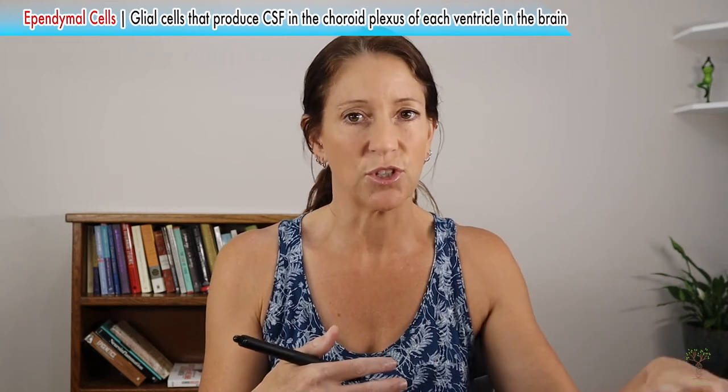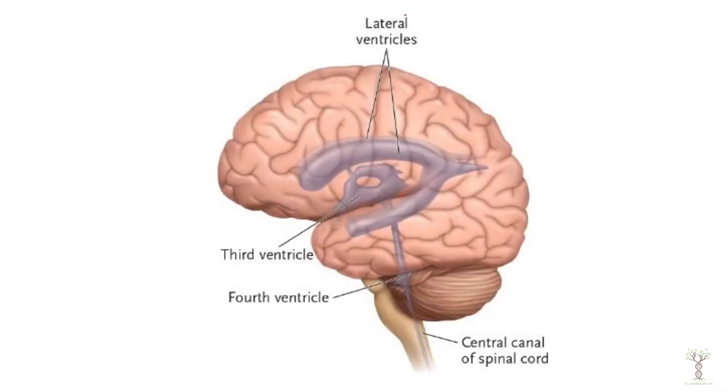They take specific constituents of the blood and make it into cerebral spinal fluid. Those ependymal cells are located in the ventricles of the brain. The ventricles are the hollow cavities that are filled with fluid.